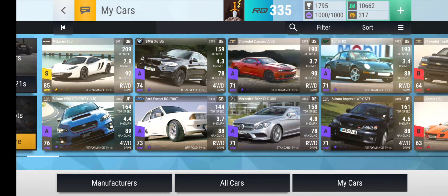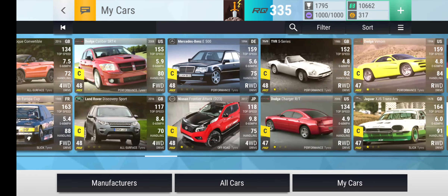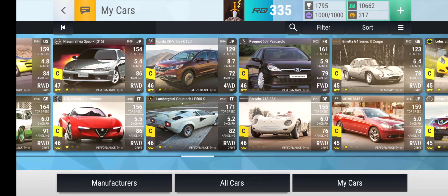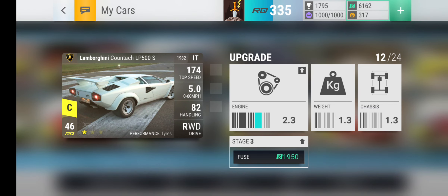I feel bad about trying to edit this video really fast. I'm gonna spend a lot of my cash on getting these cars upgraded and fused and stuff. We're just gonna fuse this Countach to 2.3.